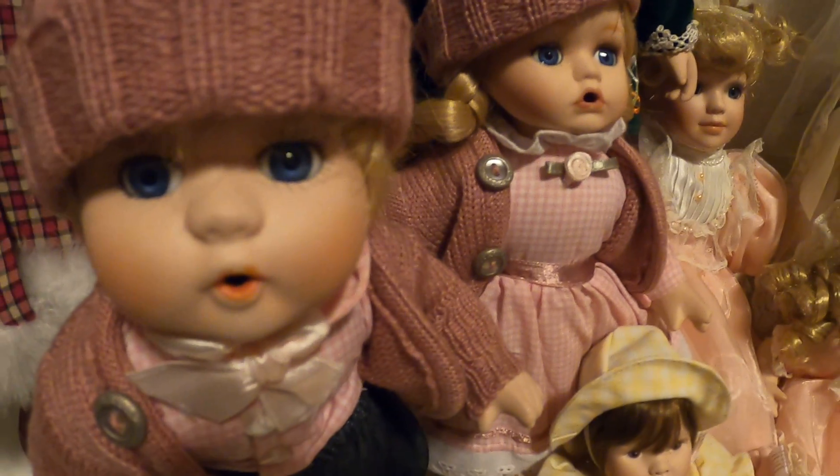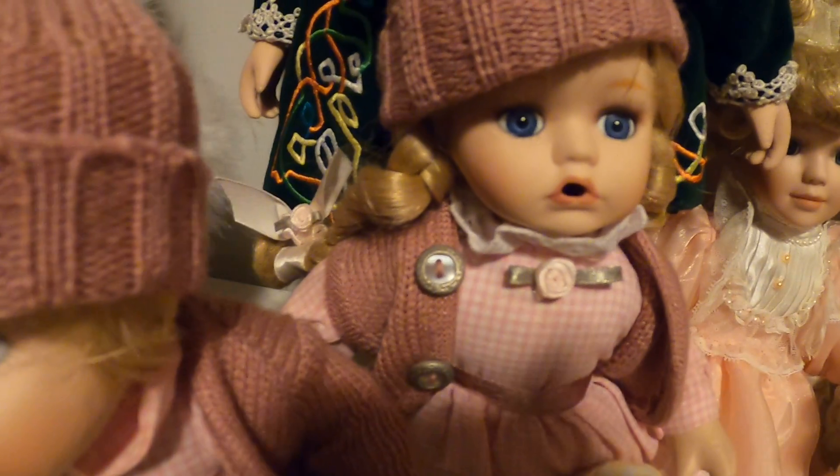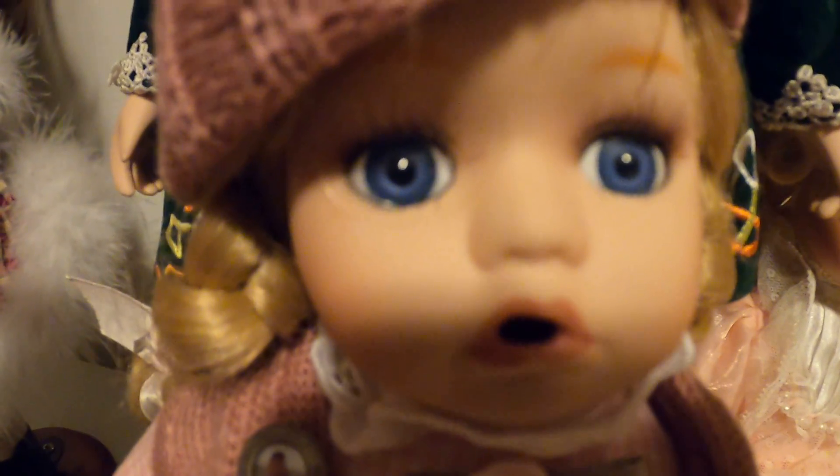Then I have this set — this is the boy and the girl, and they are ready for winter. Look at their winter hats. Look at how pretty.